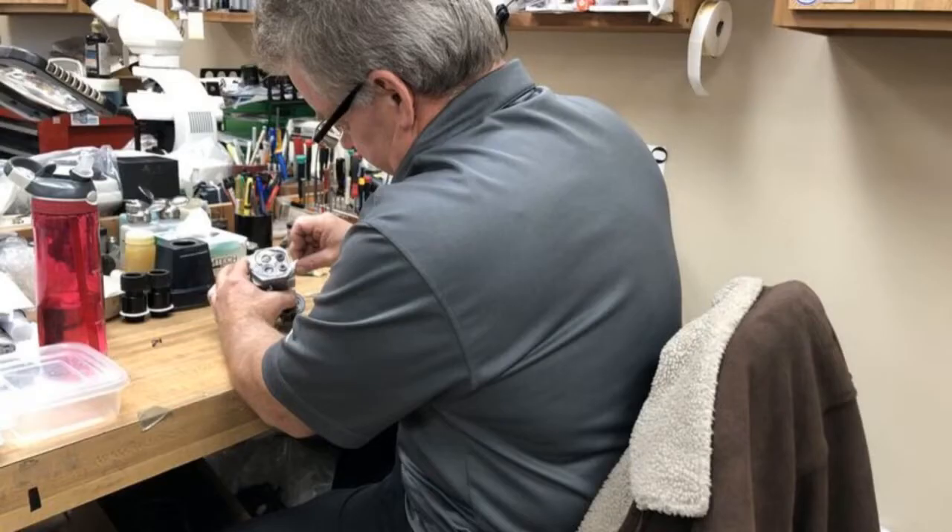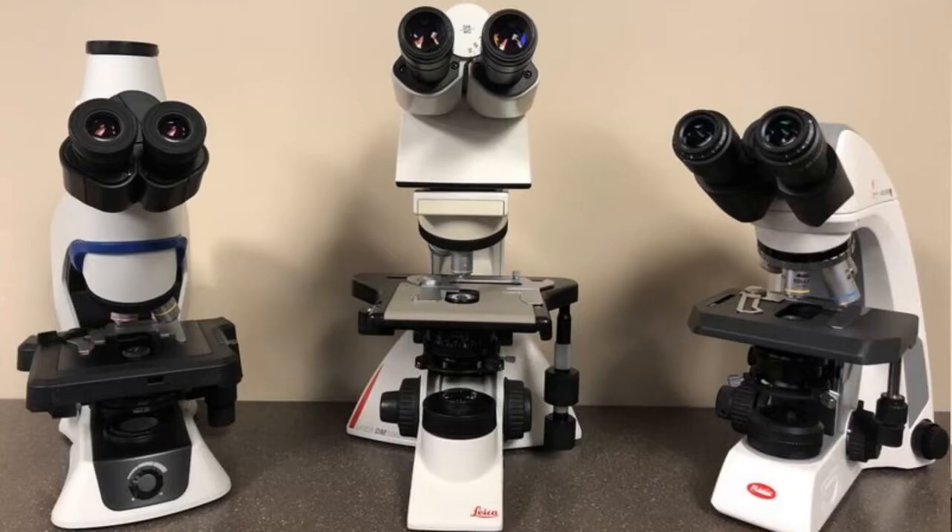If you're having problems with your microscope, iMiller's technicians are always ready to help you get back up and running and will minimize your downtime with a loaner microscope until your system is fixed. Keep in mind there are a few simple steps that you can take in order to keep your microscope in good working condition.